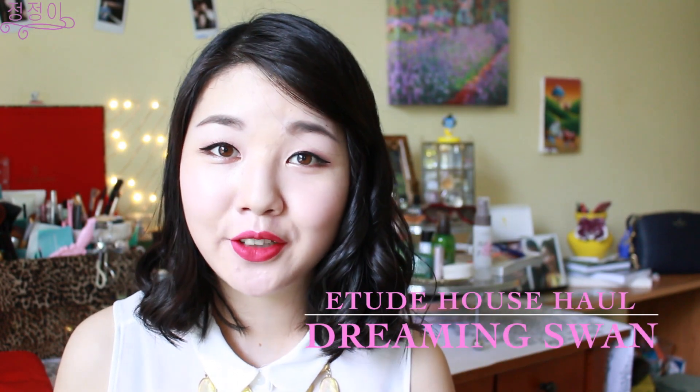Hello, it's Christina and today I'm back with another Etude House haul video. First I'm going to show you the less exciting products that are in their regular line, and then I'm going to show you the products from a limited edition line, which is the Dreaming Swan Collection. I'm really excited for those, but I'll show the less exciting ones first and the most exciting at the end. So let's just get right into the products.